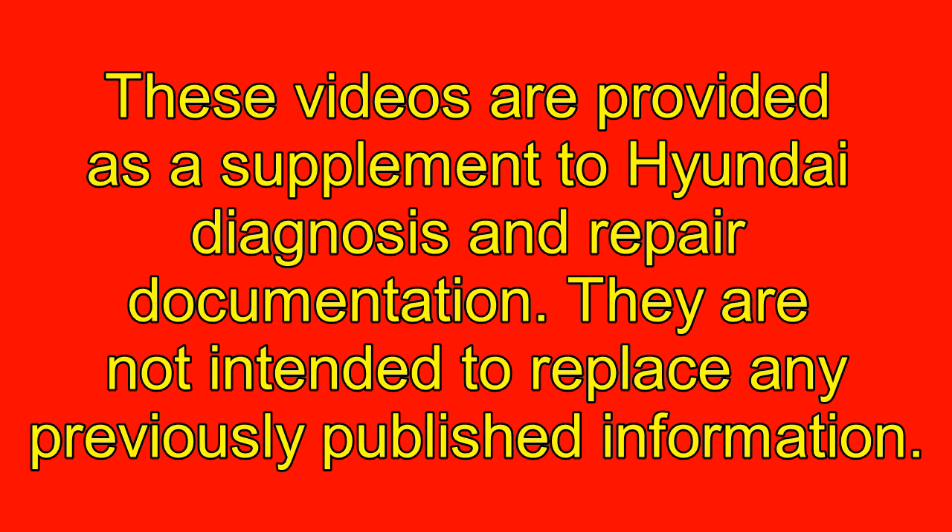These videos are provided as a supplement to Hyundai Diagnosis and Repair Documentation. They are not intended to replace any previously published information.